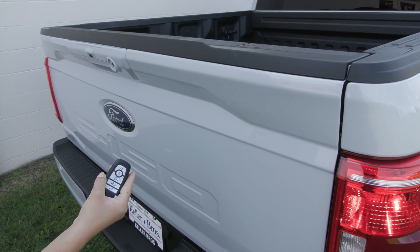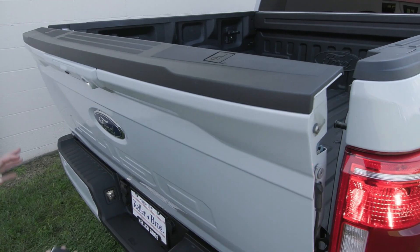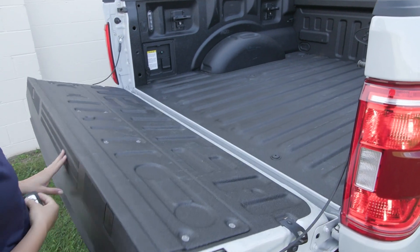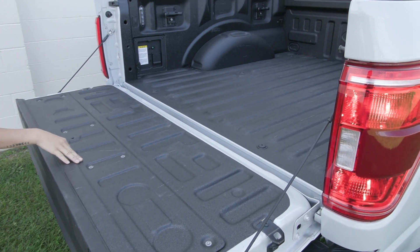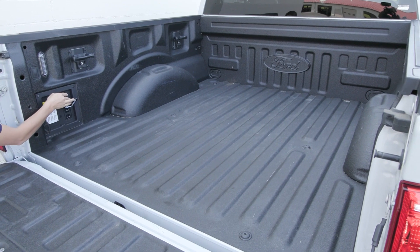This truck is equipped with a remote start system. You also have the power release tailgate with the soft opening tailgate. In the bed of the truck you have the spray-in factory bed liner as well as the two kilowatt onboard outlet over here to the side.